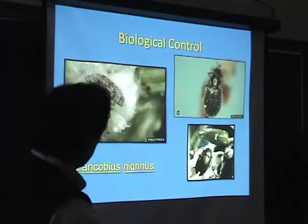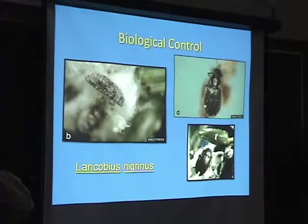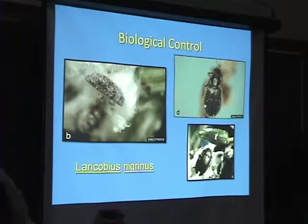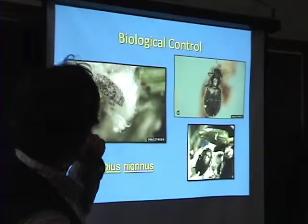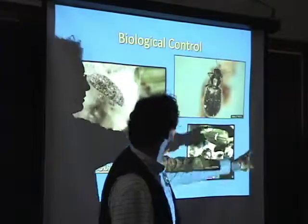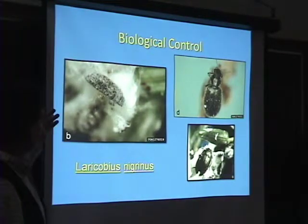This is the bug we're thinking about working with. It's actually the most common predator on the West Coast right now, with strains coming from the Seattle/Puget Sound area and also from Idaho. We're going to be working with the Idaho variety here, which is cold tolerant. It's a beetle — a very, very small beetle, about two and a half to three millimeters long. Right now it's in its adult stage. This is Laricobius nigrinus, in the family Herodontidae.